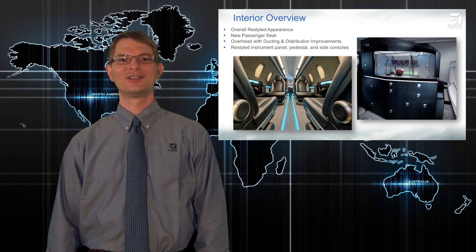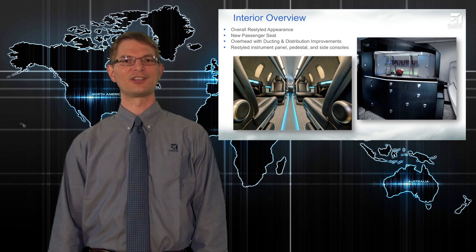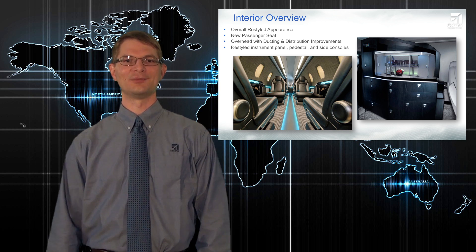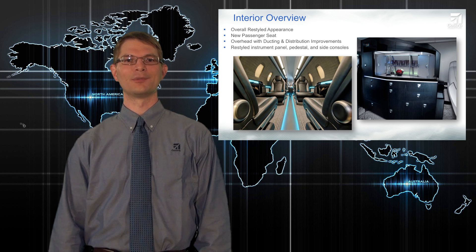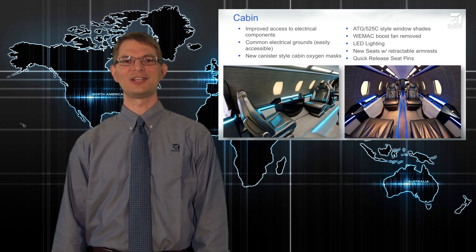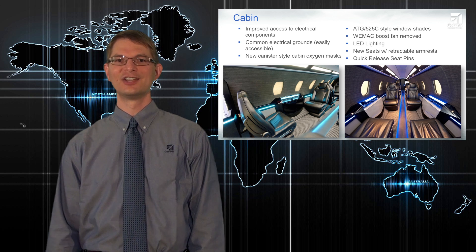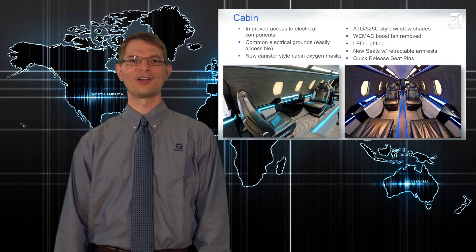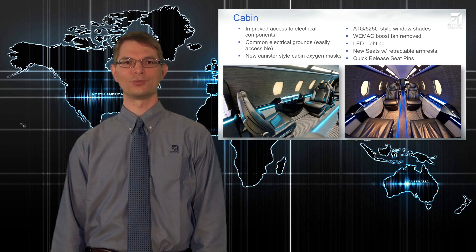Moving on now to interiors. The interior is completely restyled in the new Citation X with a much more modern and upscale feel. We have a new passenger seat with retractable armrests, which gives a much more spacious feel in the aisle. We've rerouted the environmental ducting for better maintainability and improved airflow, which helps the cabin cool better. The clean lines of the new interior flow directly into the cockpit, which has been redesigned with the most modern and stylish flight deck ever in a Citation. Electrical grounding and access to electrical components has always been a source of frustration, so we've added easily accessible, common electrical grounds in the cabin. Lighting is now all LED with long-life bulbs and minimal maintenance. Those new seats are attached with quick-release pins, which significantly reduces the time to remove and replace the seats.